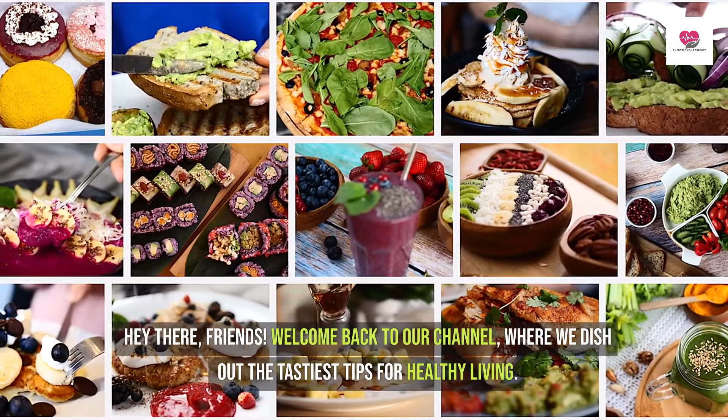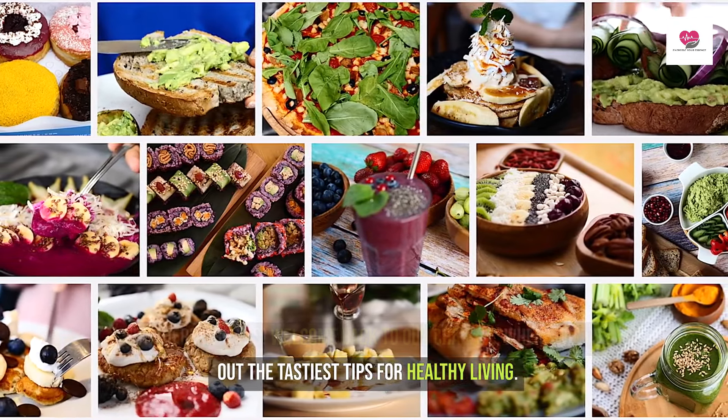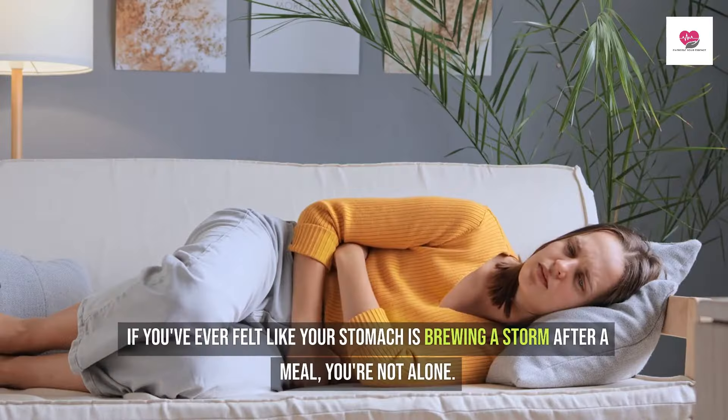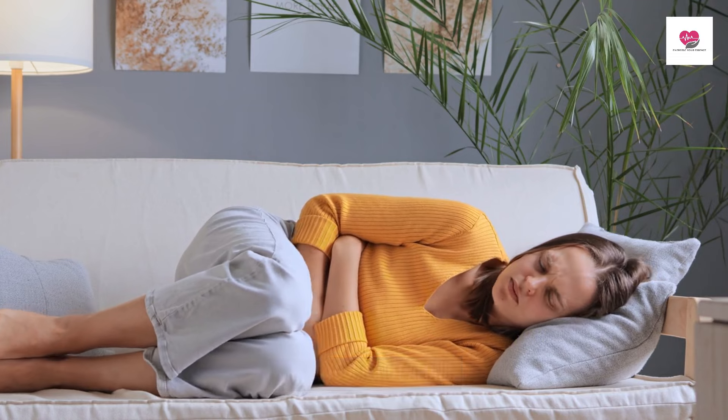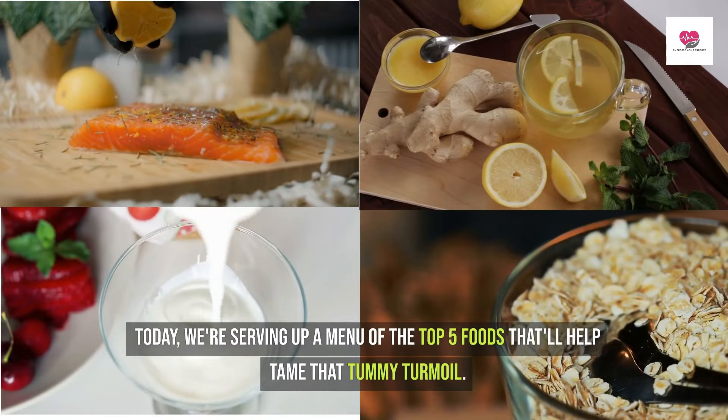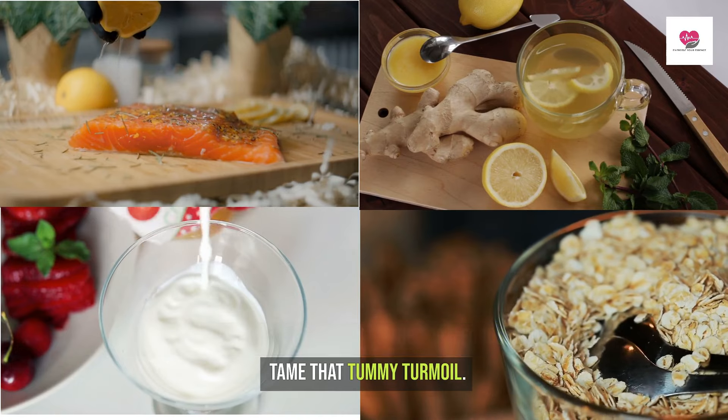Hey there friends, welcome back to our channel where we dish out the tastiest tips for healthy living. If you've ever felt like your stomach is brewing a storm after a meal, you're not alone. Today we're serving up a menu of the top 5 foods that'll help tame that tummy turmoil.